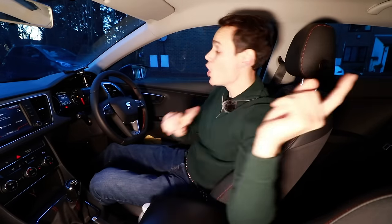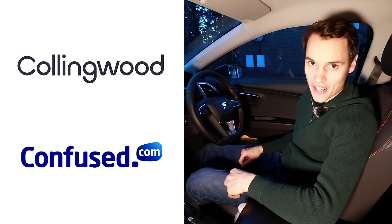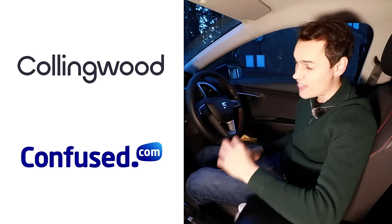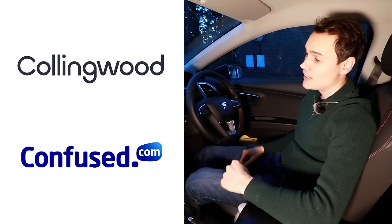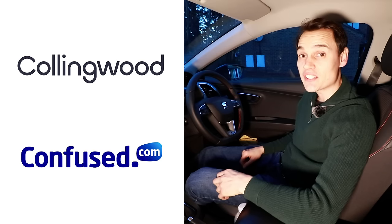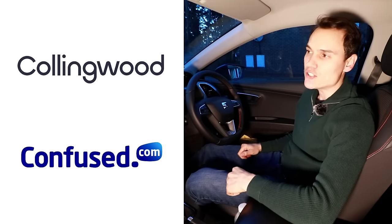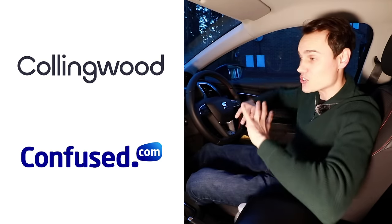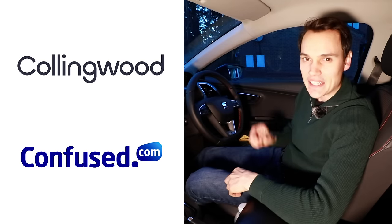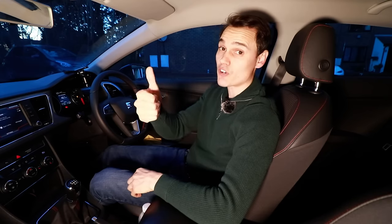Well, I hope you found this video interesting — if you did, please give it a thumbs up. If you're looking for car insurance, check out links to Collingwood and Confused in the description. Collingwood lets learners insure themselves on somebody else's car without affecting the owner's policy — at the moment there's up to 35% off and a £20 Amazon gift card via the link. For your own car, Confused.com lets you fill out one form and get loads of quotes back to compare. Subscribe to get future videos, and until the next one, cheerio.